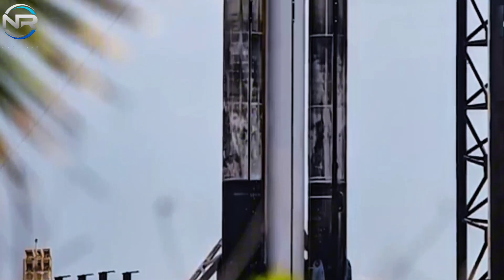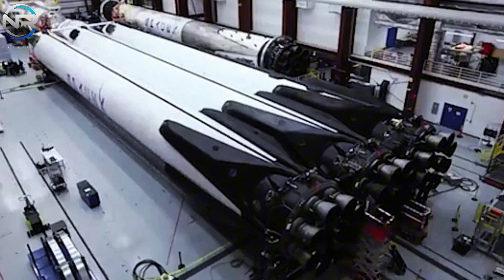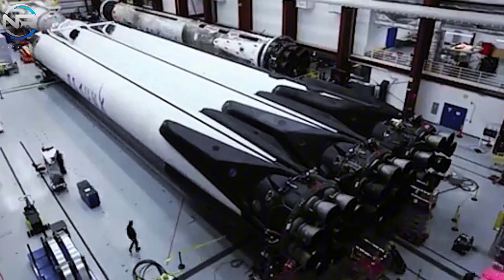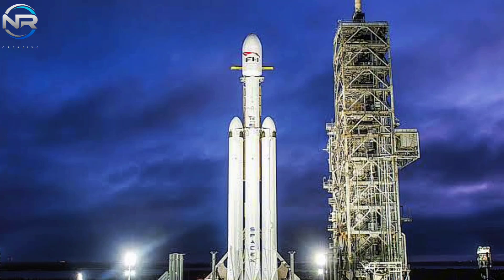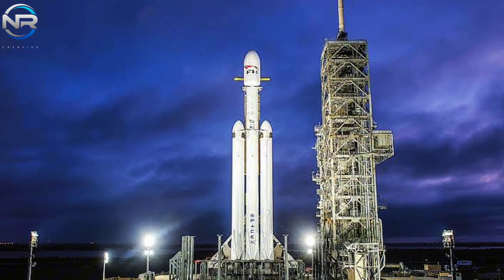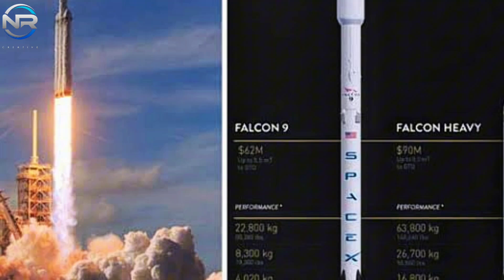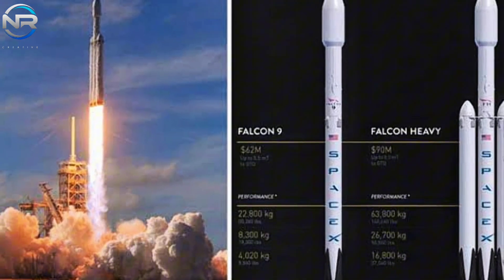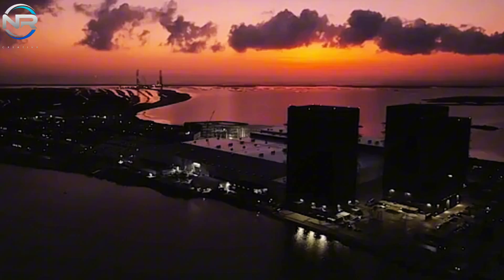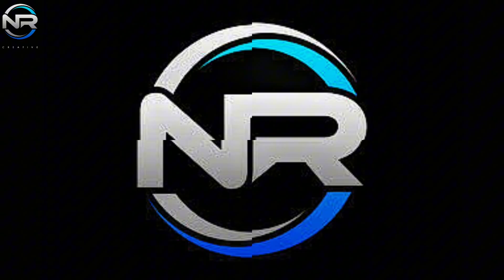SpaceX is preparing for a major endeavor with one of its rockets. Despite the fact that Starship 5-2 is undeniably the center of attention right now, it's important to acknowledge that SpaceX has another formidable asset in its ranks: the Falcon Heavy. SpaceX is set to implement a thrilling upgrade to this vehicle, one that is destined to elevate its already formidable capabilities to unprecedented levels. Let's dive deeper into today's episode.